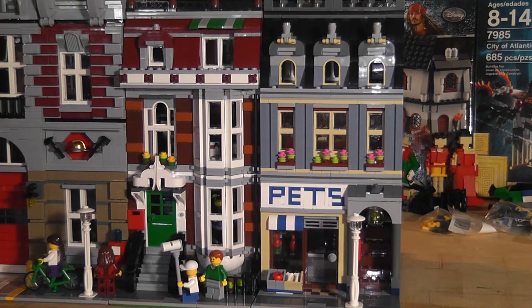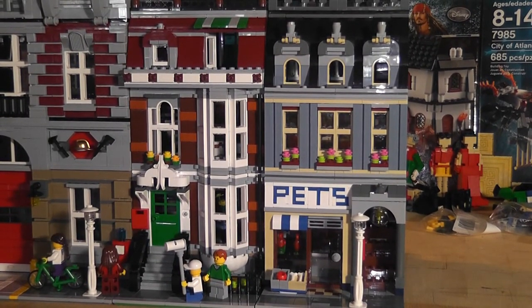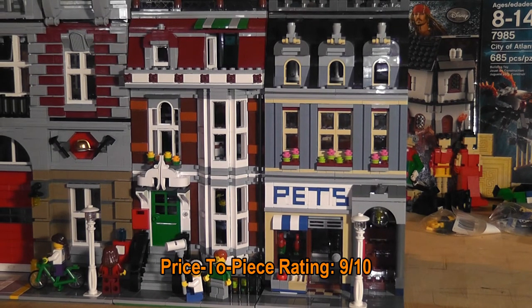But I like the folding door — it looks great. And I think the two buildings may look a little mixed up in their positioning. For the price-to-piece ratio, that's going to be a 9. At 7.5 cents per piece, it's great, just not exceptional. I believe the Fire Brigade has a better pricing point, and the Grand Emporium has a decent one too.